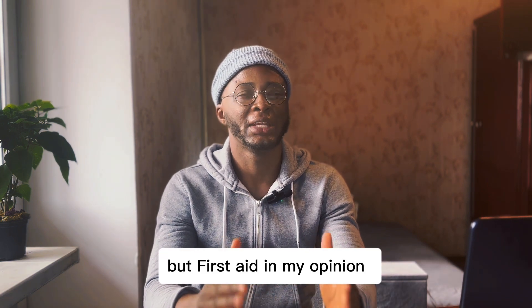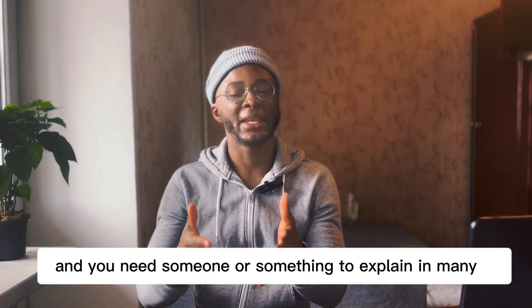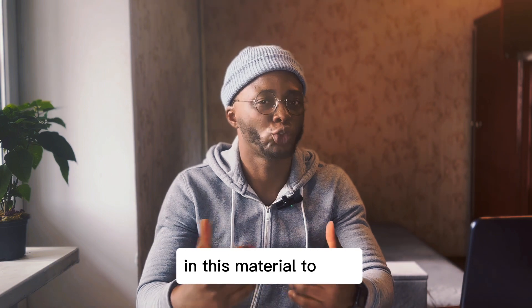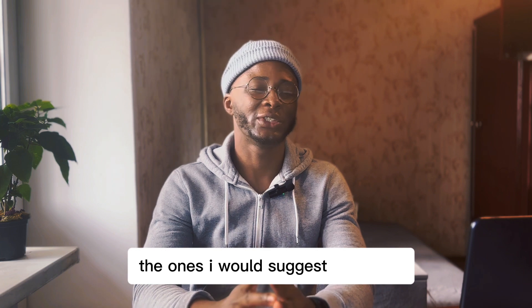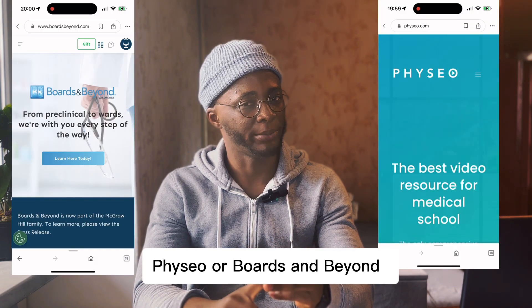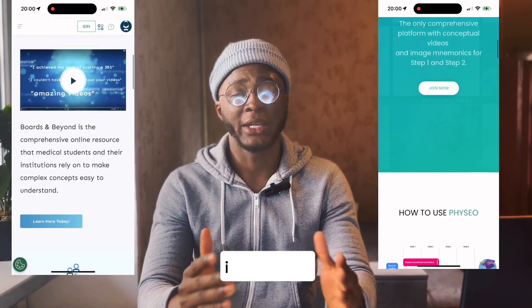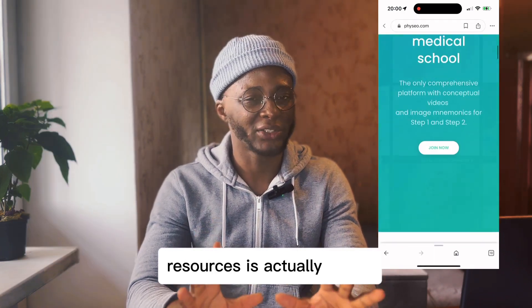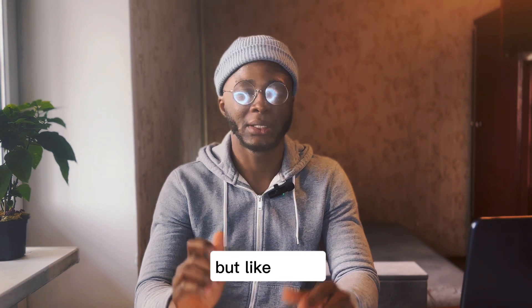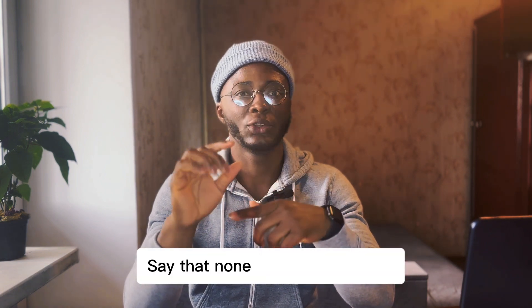First Aid, in my opinion, is like a condensed encyclopedia and you'll need someone or something to explain the many concepts in this material to you. This is where video resources come in. For video resources, I would suggest either Physeo or Boards and Beyond — you don't need to use both. I tried both and found Physeo to be better for me, but any of these two resources is actually good to go along with your First Aid.